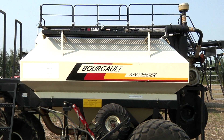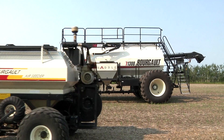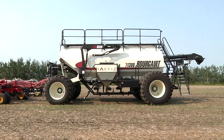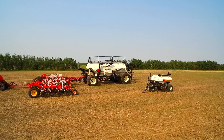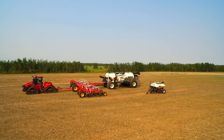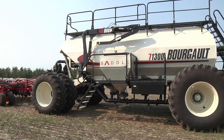Air seeder size and technology has changed immensely over the last 35 years, culminating in the Model 7-1300, Borgo's latest member of the 7000 series line. This new flagship provides 1,300 bushels of product capacity, 35% more than the next largest Borgo air seeder, the Model 7950. Size can again be increased by another 40 bushels with an optional saddle tank.